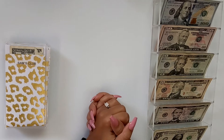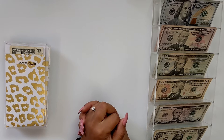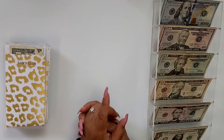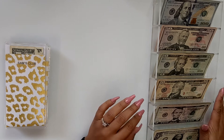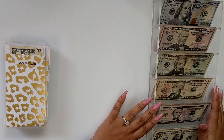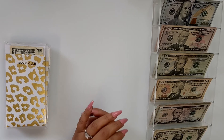Hi beauties, welcome back to my channel. My name is Alisha, known as Beautiful Budgets here on YouTube, and today we're going to be doing a cash exchange video before I have to go to the bank and deposit this money that I'm going to be putting back in the bank to pay the bills coming up for the next two weeks. So let's go ahead and get started.